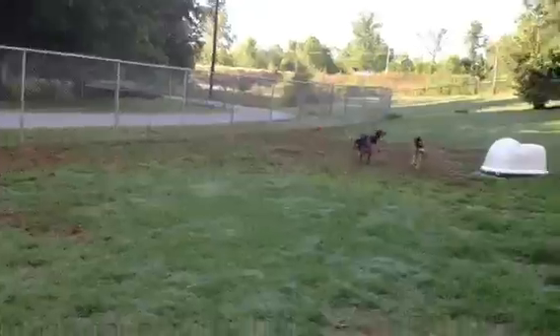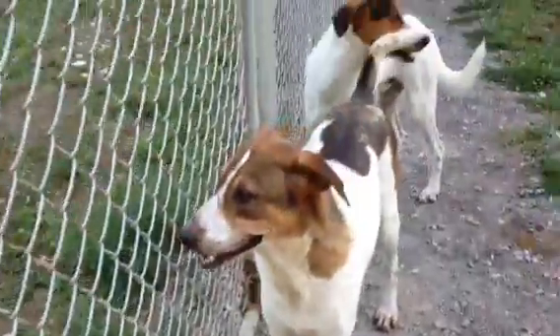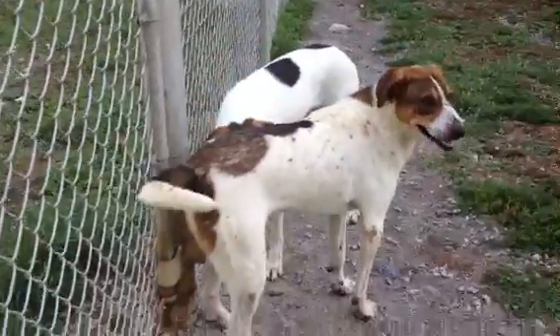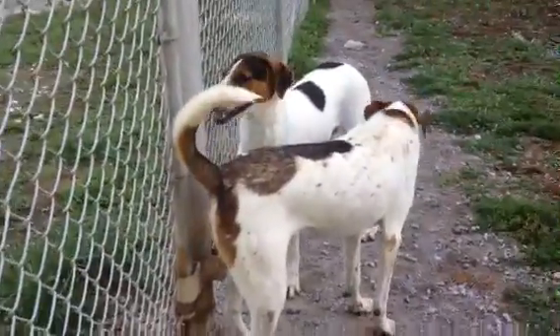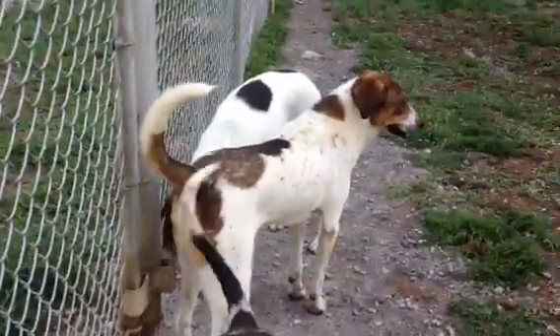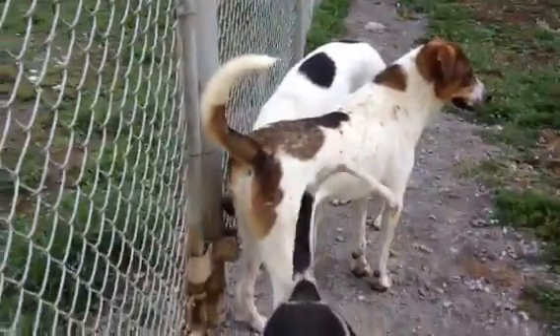These are our coon hounds. Their mama was feral — she had several litters because no one could catch her to spay. But they're nice boys. They're funny boys. We just love them. But we sure would like to get them out of here.